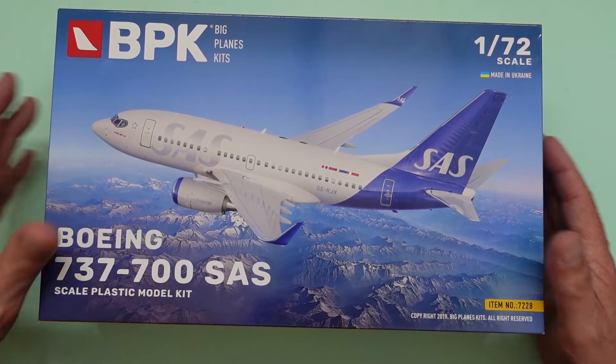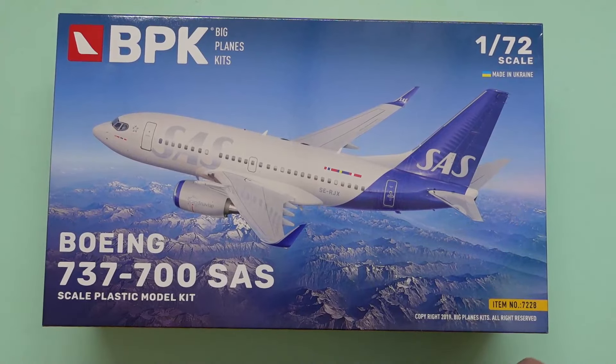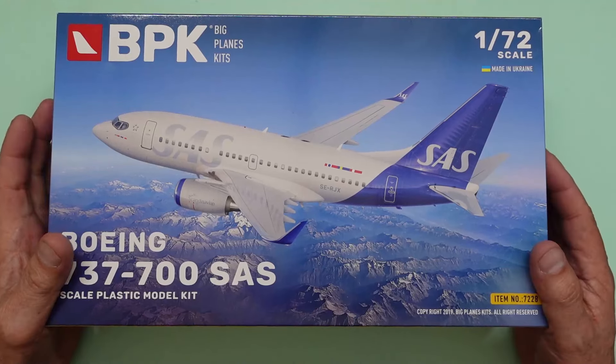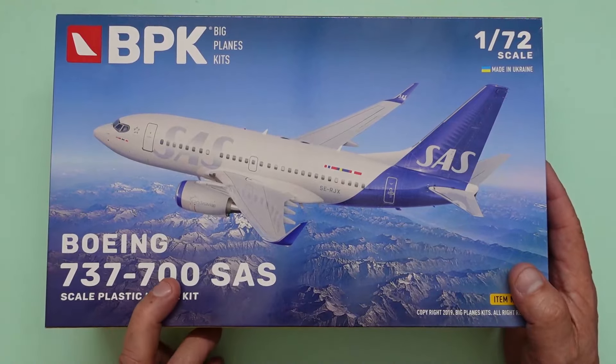This is 1/72nd scale, so it's a decent size model - a 737 in 72nd scale. It's beautiful, it's just the right size. In 1/44th they're tiny little things because they're small airplanes, and this one is only the 700.